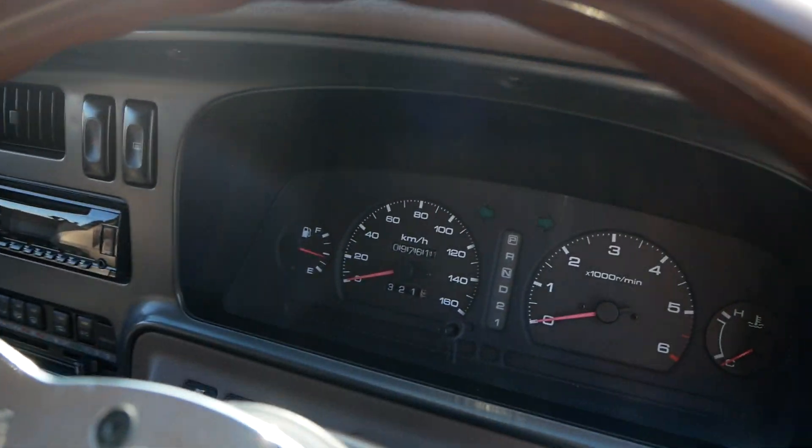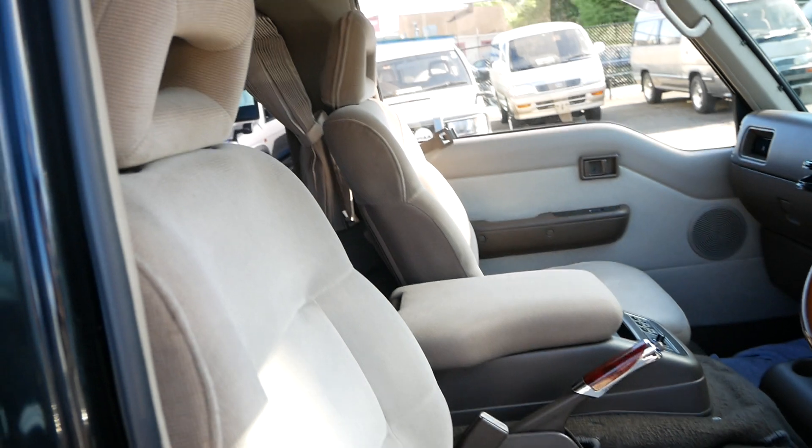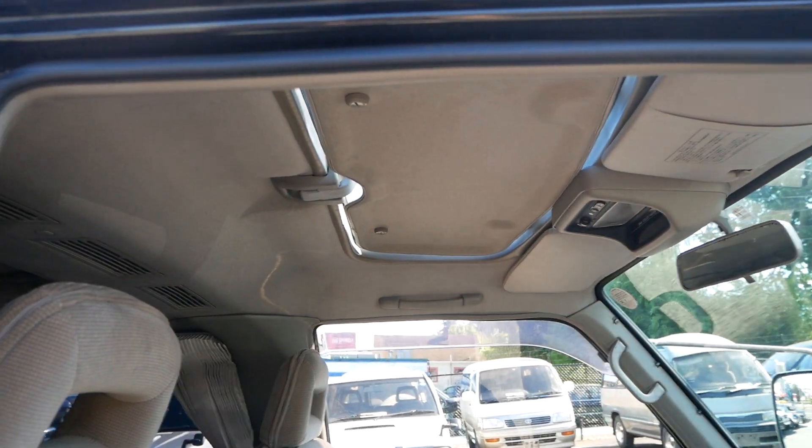Around 97,000 kilometers on the odometer. And with the TD27, which is a great diesel engine, this one has timing gears, so no need to worry about a chain or a belt.